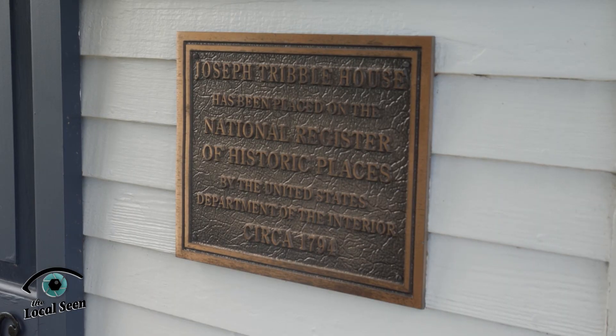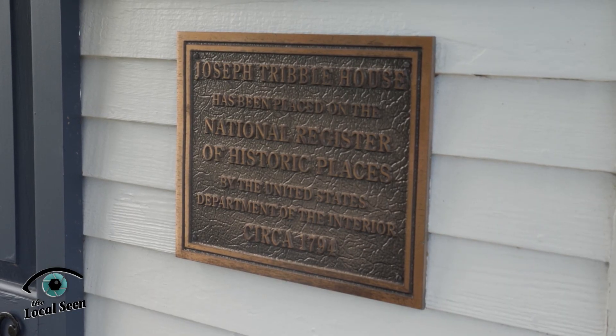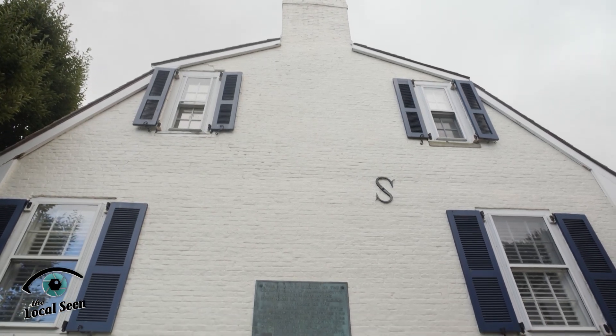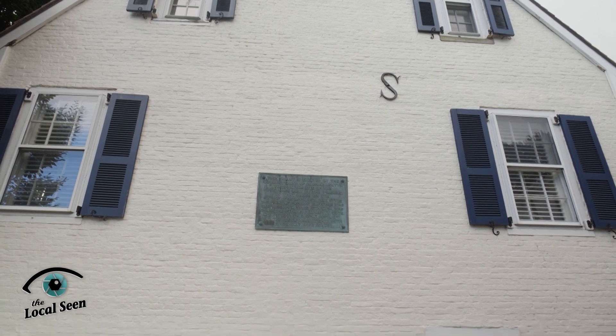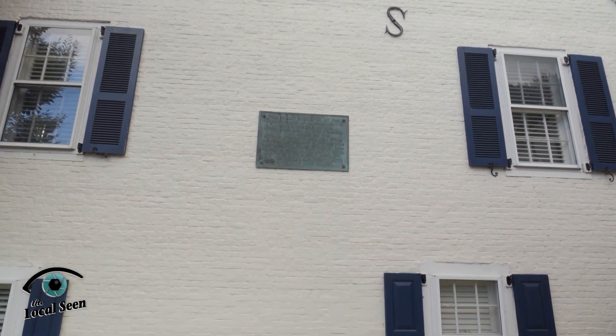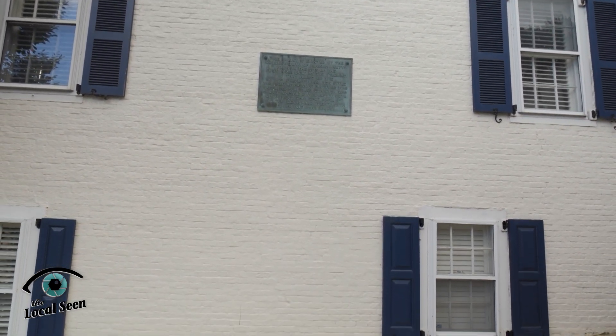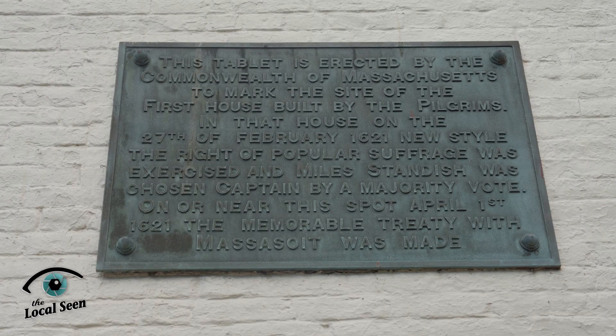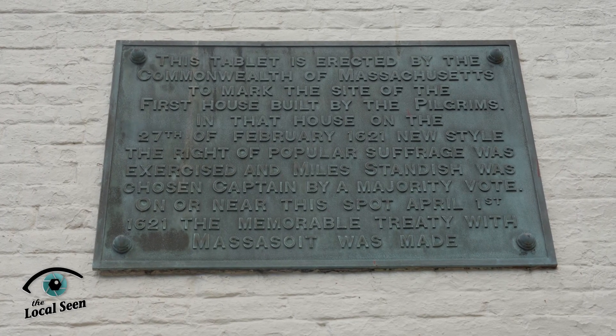The brick end house behind me, the Joseph Tribble House, constructed about 1794, rests on the lots where some of those early Pilgrim structures had been erected early in the colony's history. Their common house and storehouse were once on this area, but those buildings did not survive over time. They were torn down and replaced by the buildings of later generations, including this lovely late 18th century home.